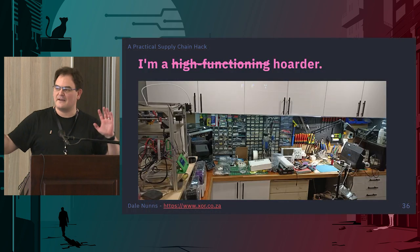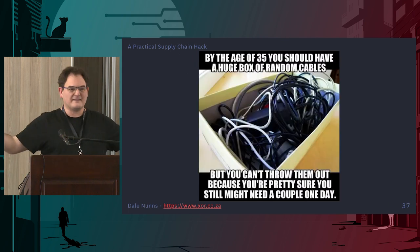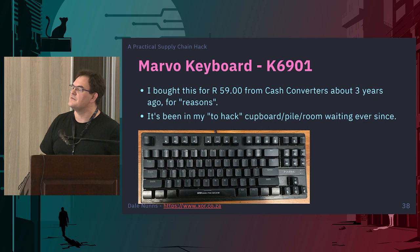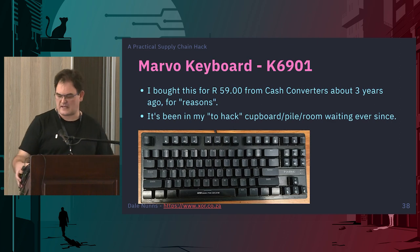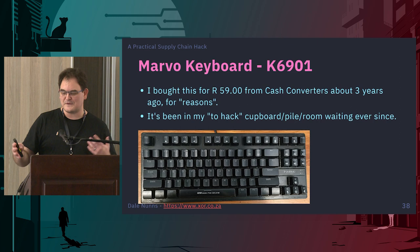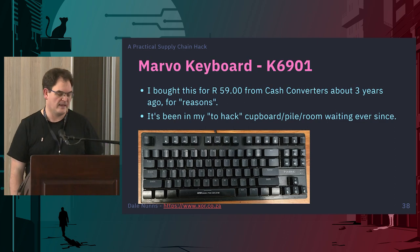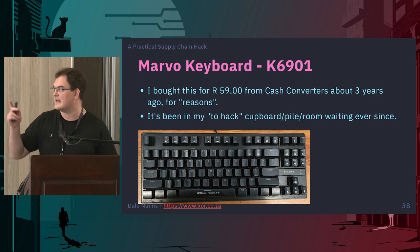I am a high-functioning hoarder with lots and lots of junk. I rummaged around my boxes and found this: the Marvo K6901. I bought this keyboard for 59 rand — actually 49 rand — at Cash Converters about three years ago. I have no idea why I bought it. I say 'for reasons' — it was a mechanical keyboard, it looked useful at some point, and it was cheap, so it came home with me.